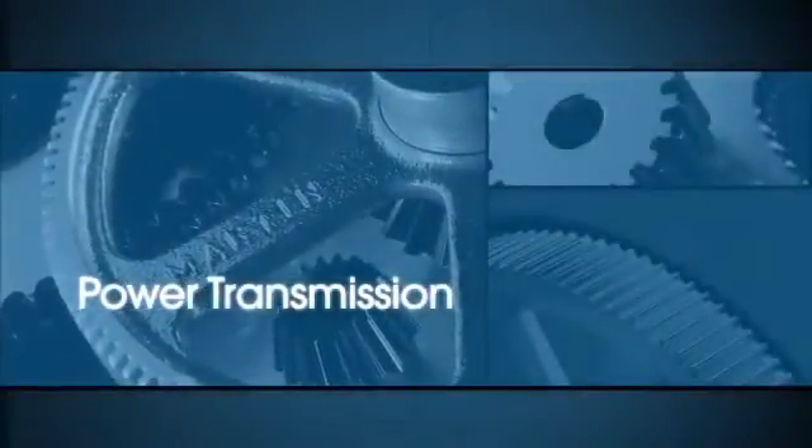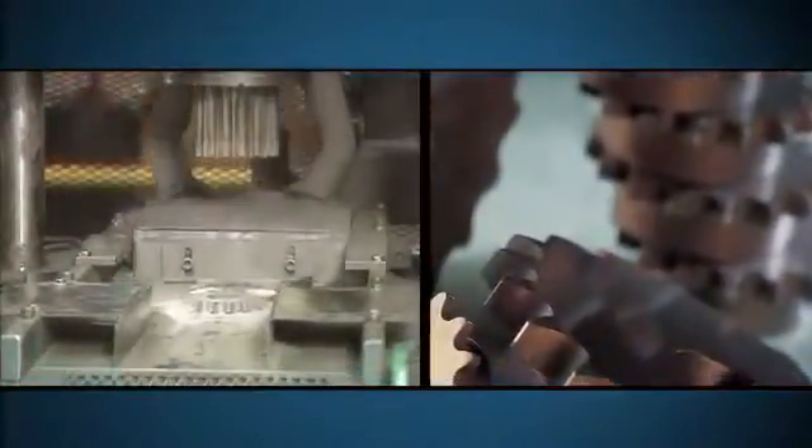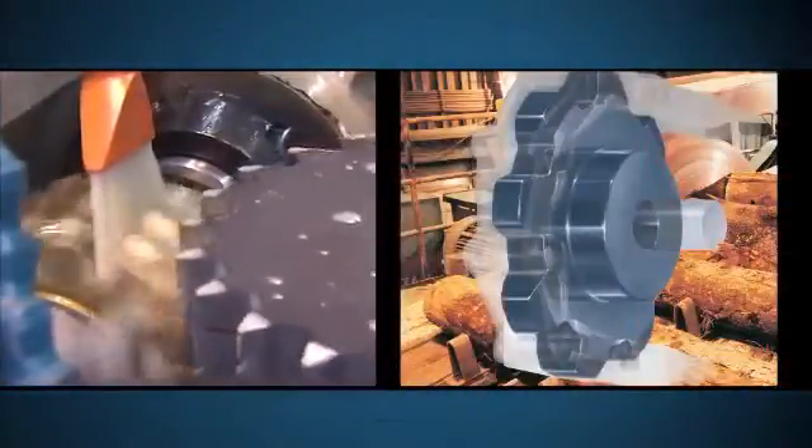When it comes to power transmission, Martin is the one to turn to. With the largest and most complete line of roller chain sprockets in the industry, combined with a comprehensive line of engineering class and mill duty sprockets.